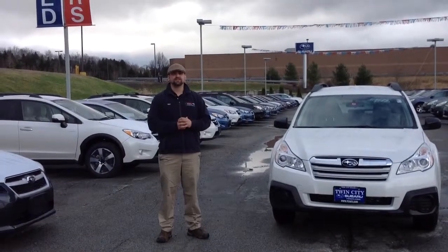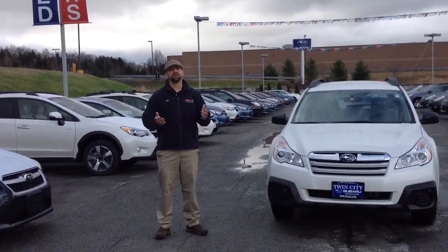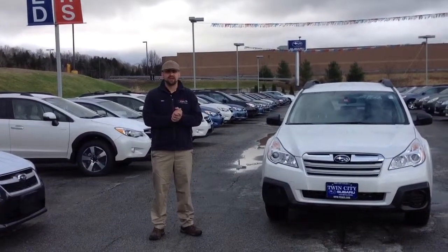Good morning, Kelly. My name is Mike Rivett. I'm a sales consultant here at Twin City Subaru. We're very excited that you're interested in the 2014 Outback.